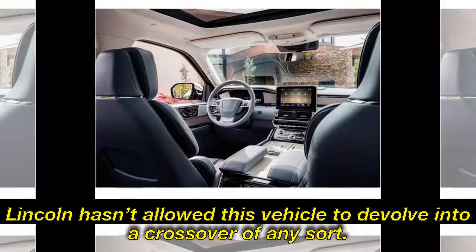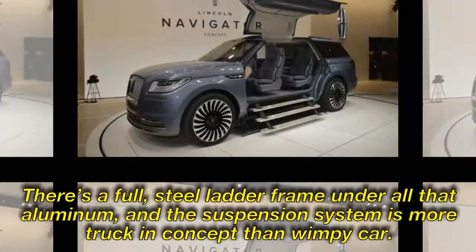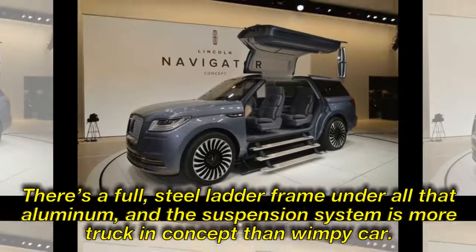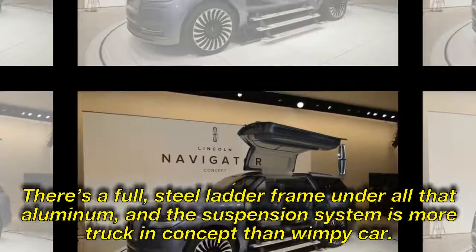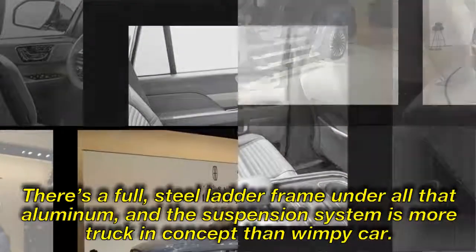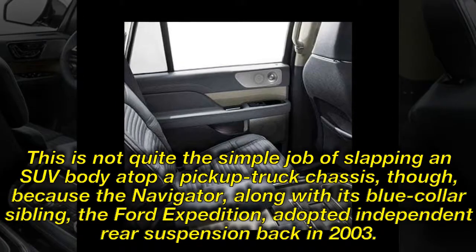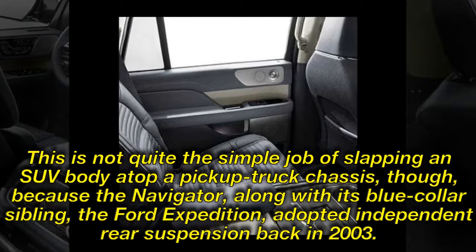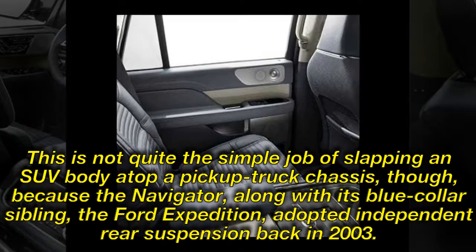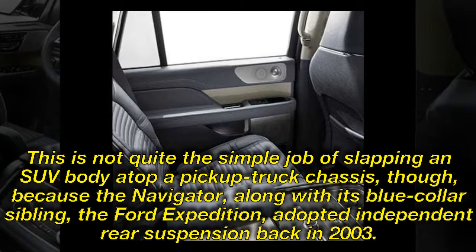Lincoln hasn't allowed this vehicle to devolve into a crossover of any sort. There's a full steel ladder frame under all that aluminum, and the suspension system is more truck-in-concept than wimpy car. This is not quite the simple job of slapping an SUV body atop a pickup truck chassis, though, because the Navigator — along with its blue-collar sibling, the Ford Expedition — adopted independent rear suspension back in 2003.